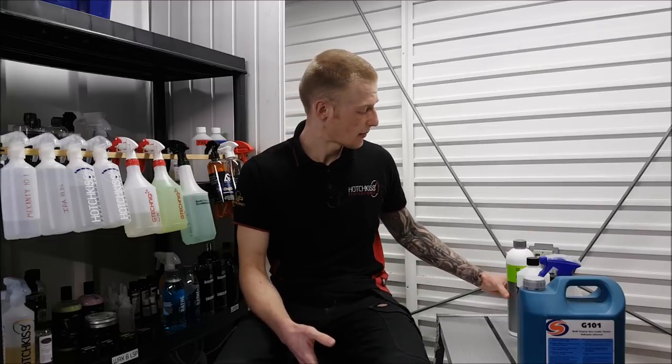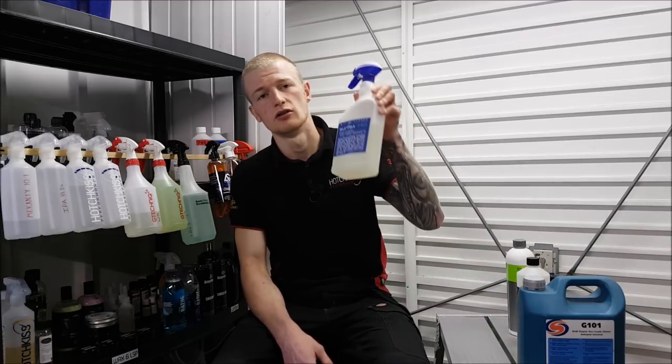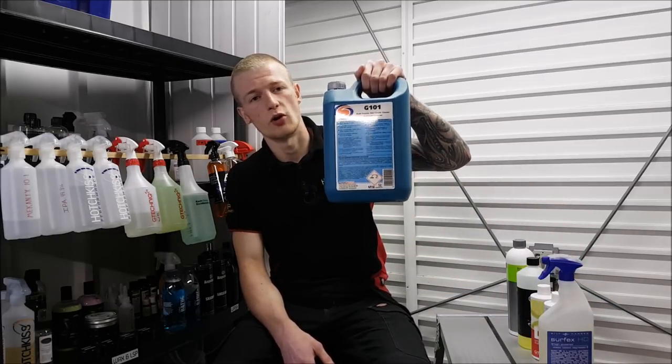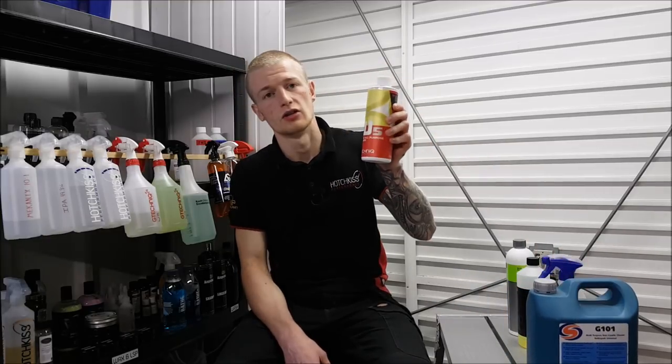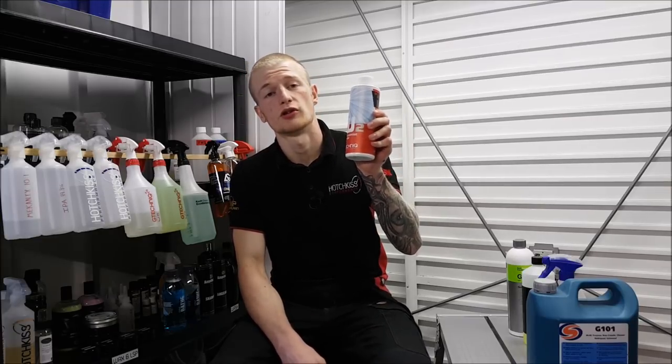To start off we'll compare the price. I got a price for one litre and five litres of each product and worked out an average from cheapest to most expensive. Starting with the cheapest: Koch Kemi Green Star, then Bilt Hamber Surfex HD, then AutoSmart G101, G-Technic W5, Crystal Clean Detail A-Clean.